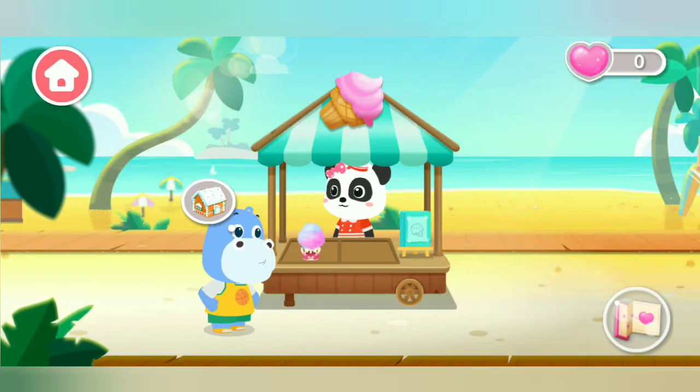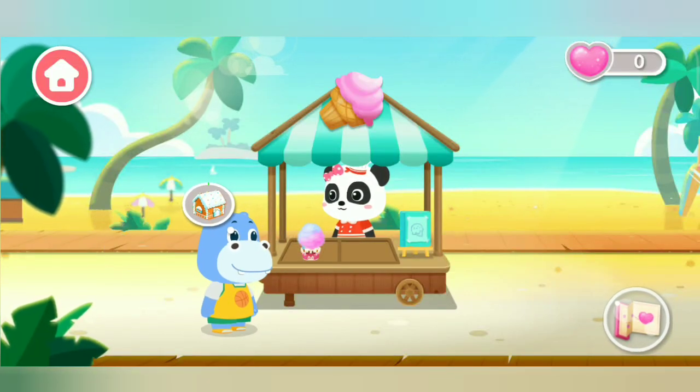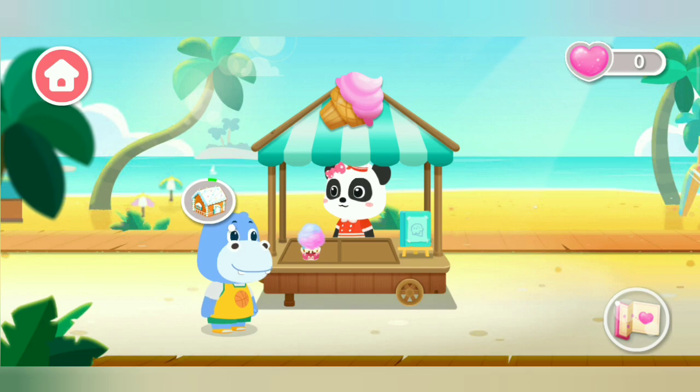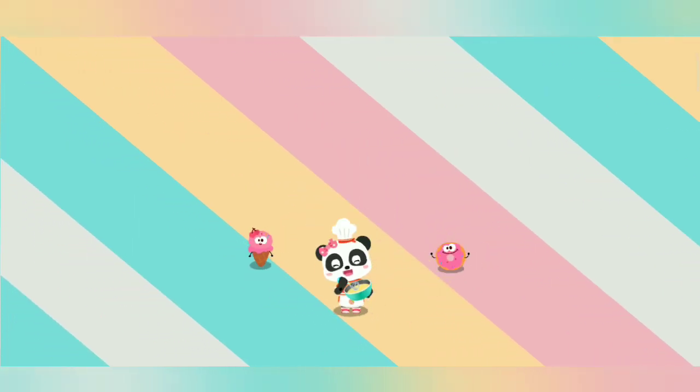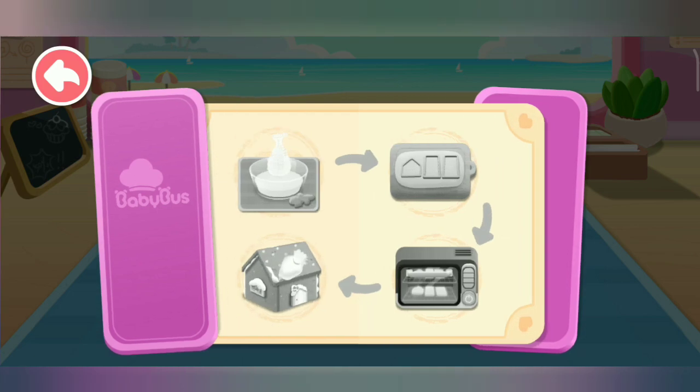Welcome! Hello, can you make me this dessert? Gingerbread House.